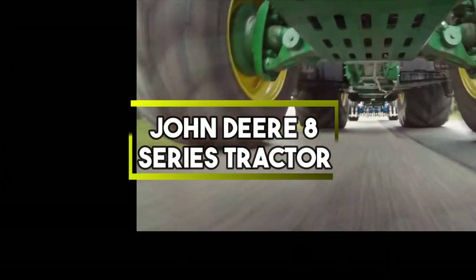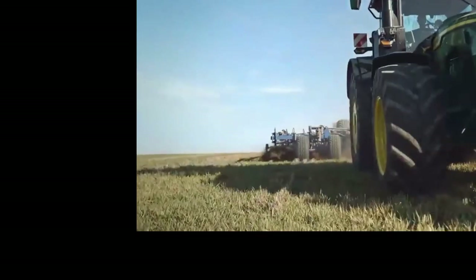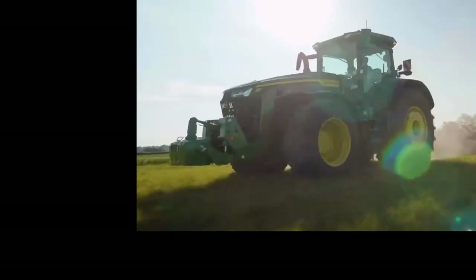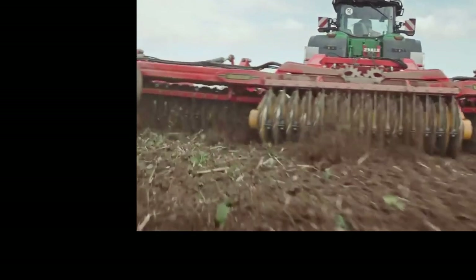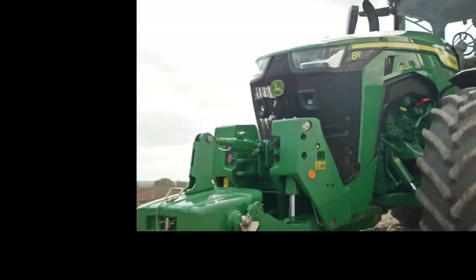John Deere 8 Series Tractor. It is a versatile agricultural vehicle known for its power and efficiency. It's designed for various farming tasks, from plowing to harvesting. With advanced technology and robust engineering, it helps farmers increase productivity and manage large-scale operations effectively.